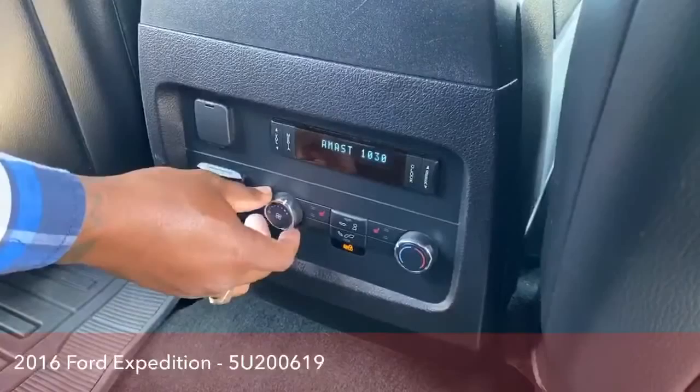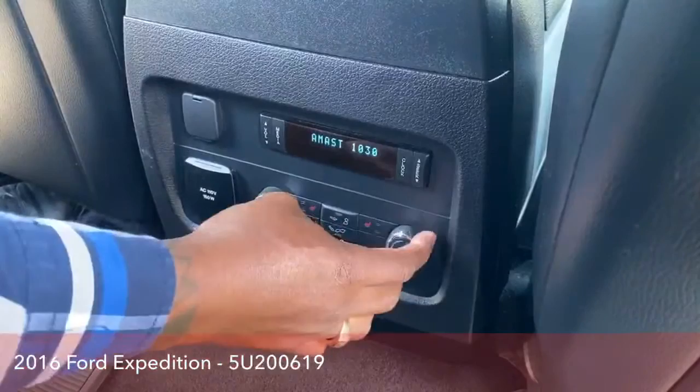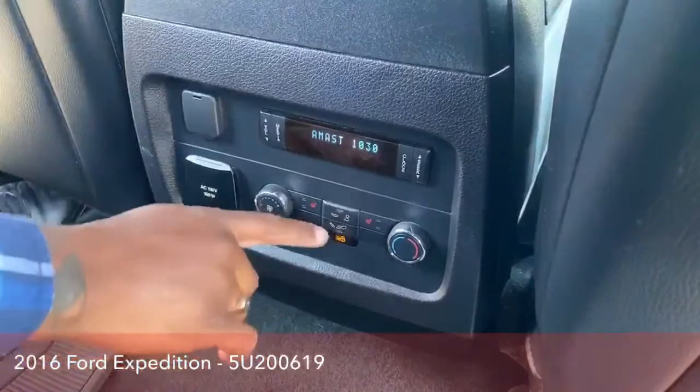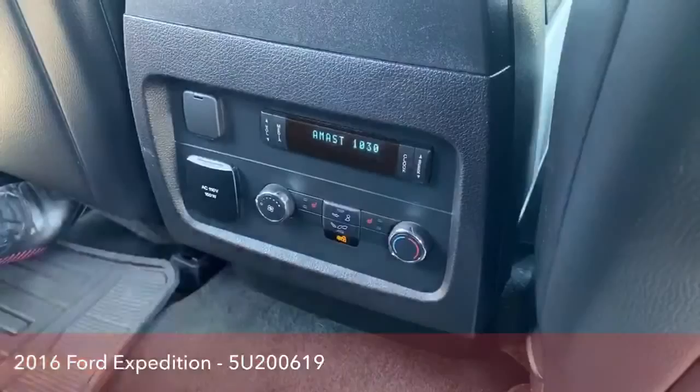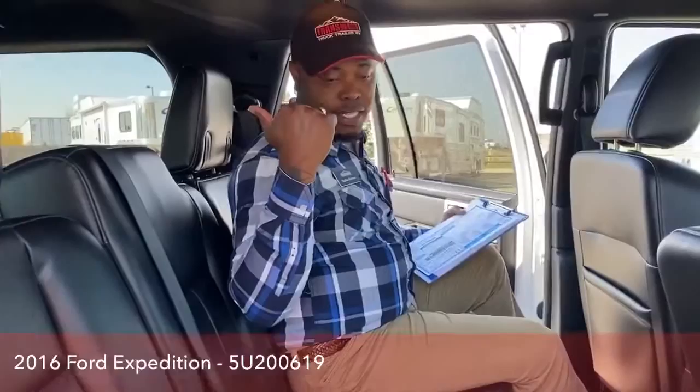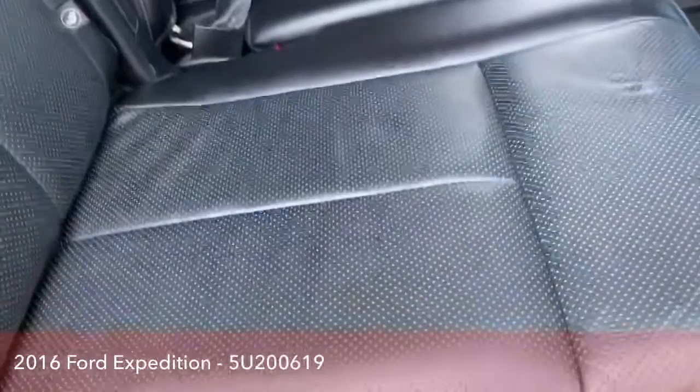You have your own AC controls up here for the rear, so you could turn that off or change from heat to cool back here as well. You have the mode options — just the top half of your body, the bottom, or both. It does come with heated seats in the back — the two side seats are heated, the middle is not. And the very back row doesn't have heated seats either, so it's just the two sides that have heated seats.